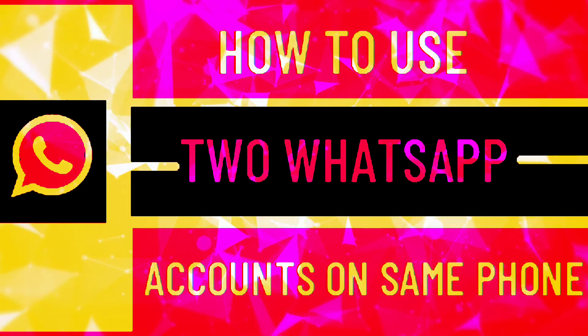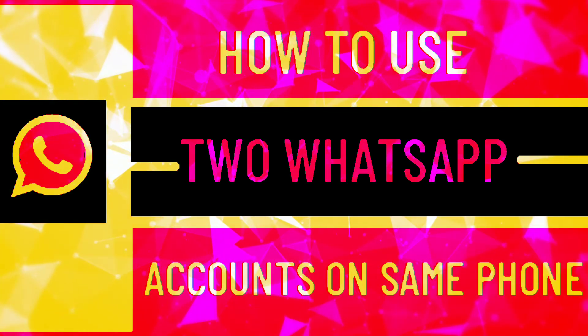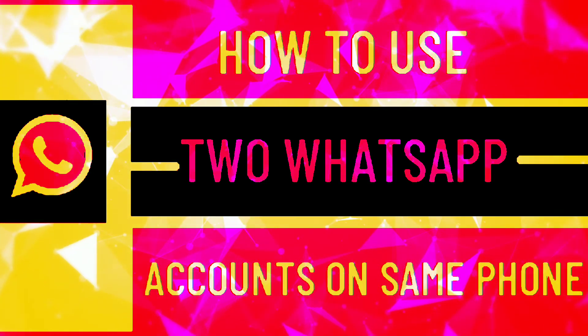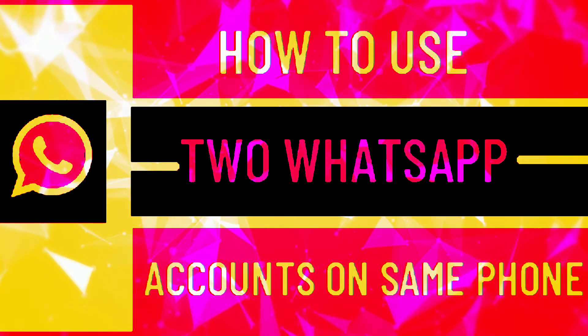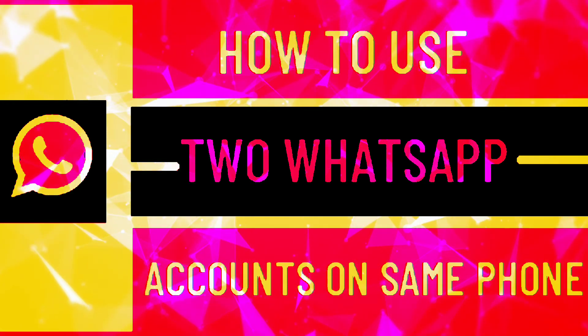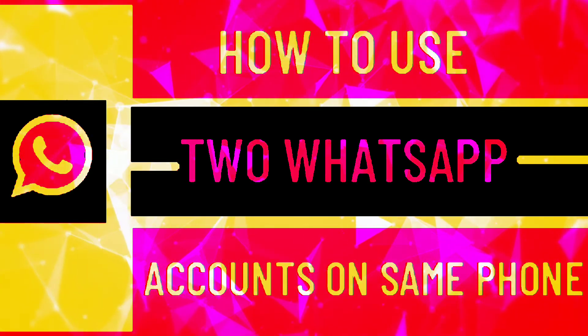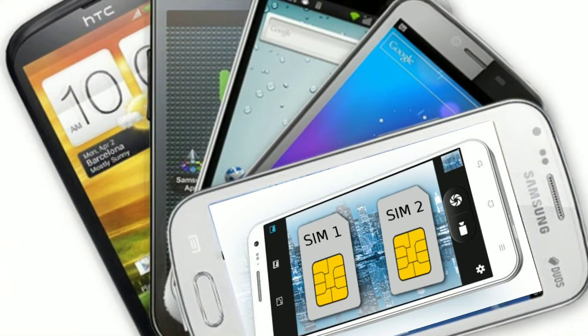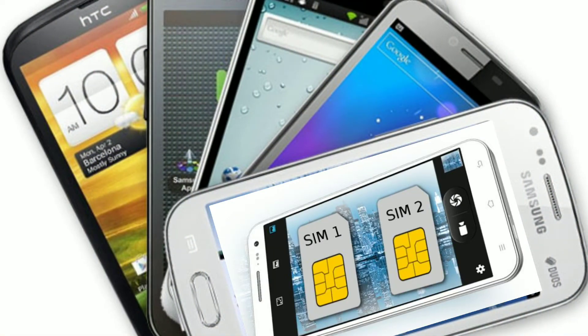WhatsApp has become so popular that many users would like to double up the fun by using two WhatsApp accounts on the same iPhone or Android phone. In general, it is very easy to use a WhatsApp account on Samsung or other Android phones, as many budget-priced Android phones come with dual SIM card slots and dual messenger feature. Since dual SIM phones can have two different phone numbers associated with them, it becomes easy to verify an additional WhatsApp account on the same number.